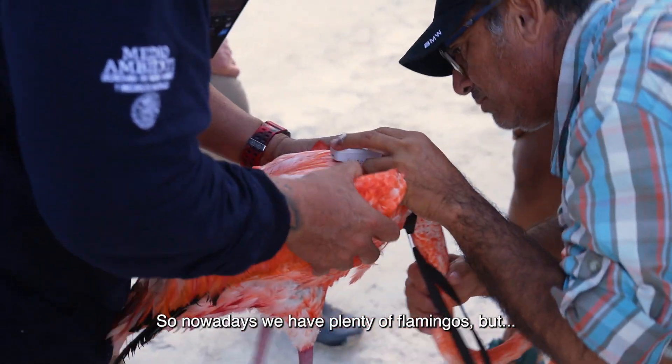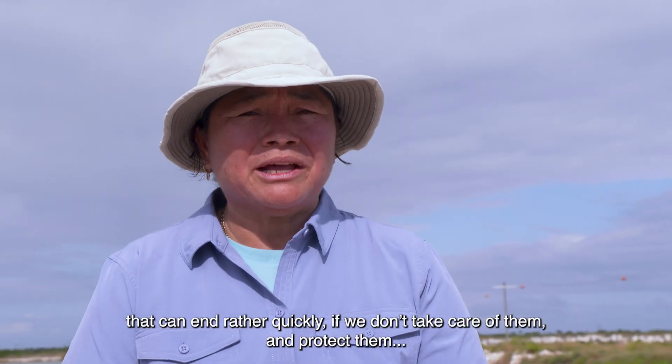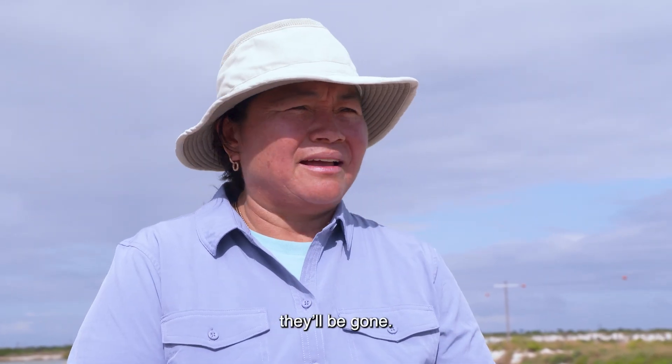Right now we have a lot of flamingos, but we can't finish them very quickly. If we don't care, if we don't protect them, they're going to finish them.